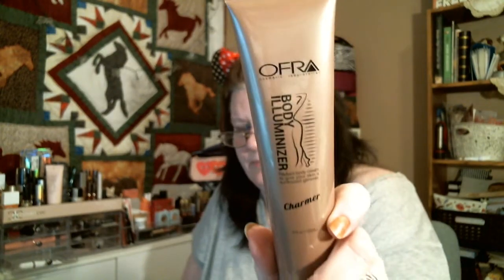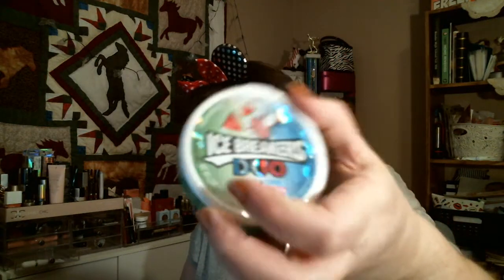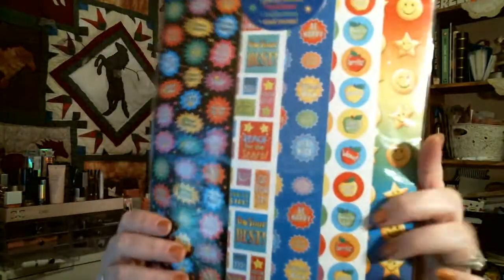The Ofra Charmer — this came out of a Boxycharm — body illuminizer. A bunch of nail polishes. You're getting Watermelon Ace Breakers because they're so good. This was bought for breast cancer awareness — it's beauty notes and there's stickers. We have another cat eyeliner by Jordana, this color is in Future. And then the Midsummer Night palette, and a bunch of cute stickers.